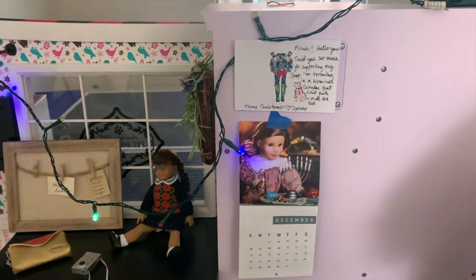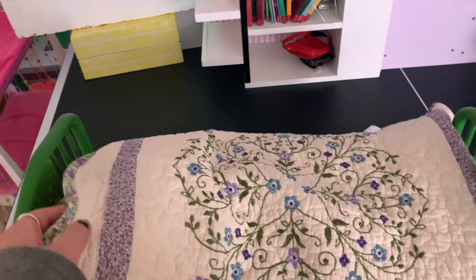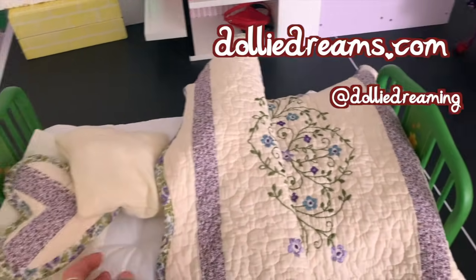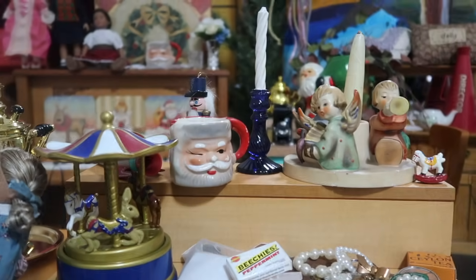I know that Rebecca's Jewish and this is a Christmas special, but... This is the bed and the bedding on it is from Dolly Dreaming, Ellen Sheets' store. She sent me this amazing quality bedding. Set tour time.